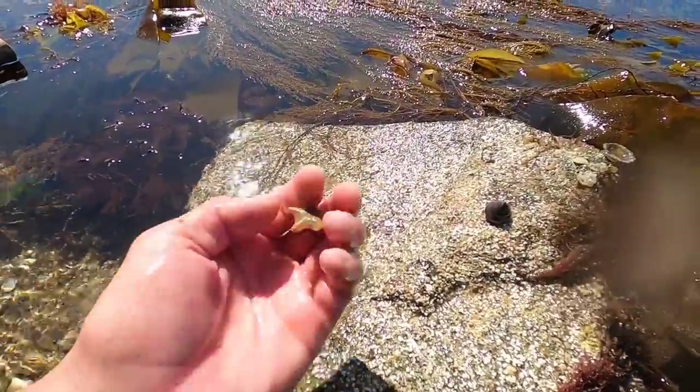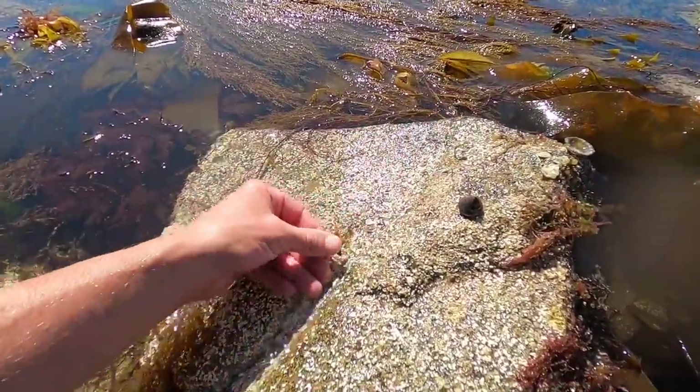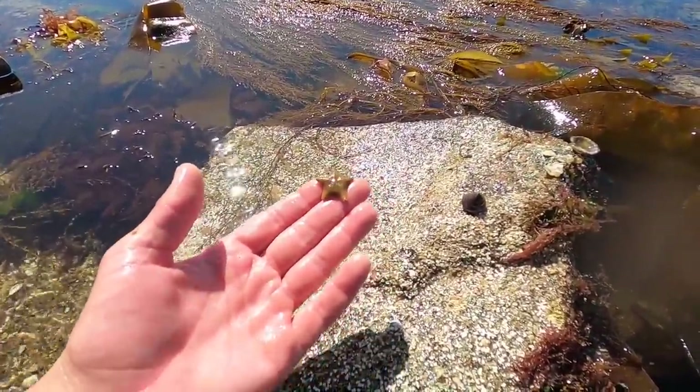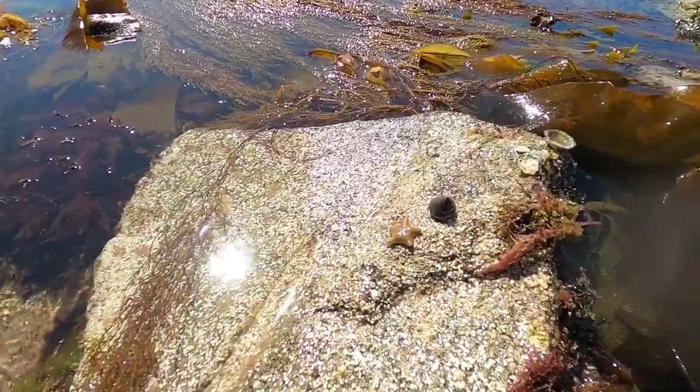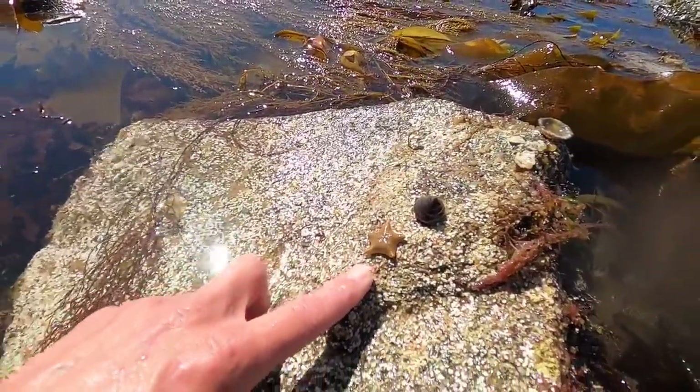This right here is the painted top shell. And then we've got the good old cushion star — quite a big one — and they've got a relative as well, I think it's the red cushion star or the blood cushion star, one of them. Really pretty. I've never found one of the red ones before — this is the one that we get the most of.